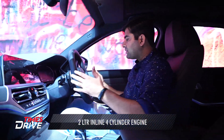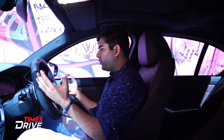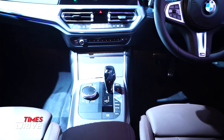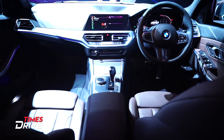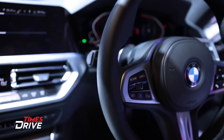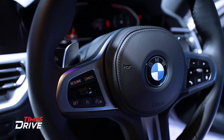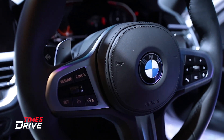From the inside, the first thing you'll notice is the sporty feel from the steering. It features leather wrapping and M-Sport badging on it. You'll also get cruise control, lane assist, volume controls, phone connect, disc connect, and a voice command button on the steering.